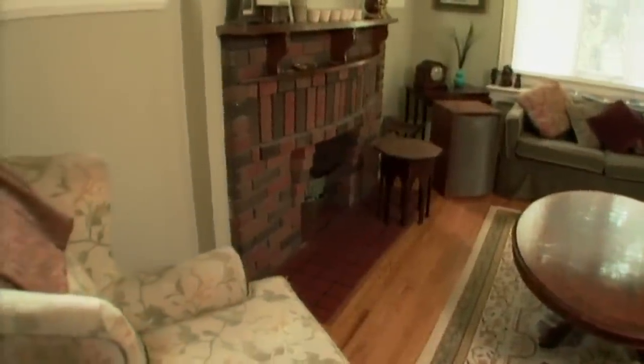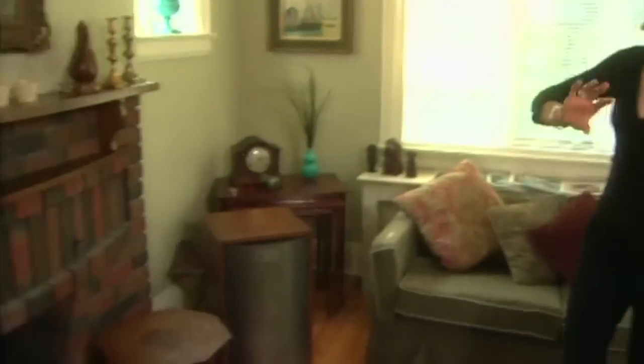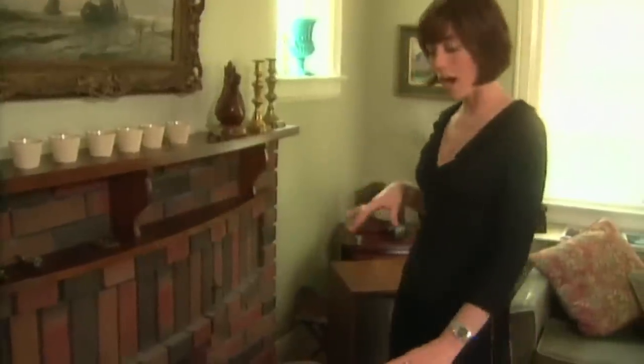One of the eyesores of this living room for me is this fireplace. I just find it's quite outdated looking. Everything else has been brought up to date and modernized, but this has been left. So we need to address this mantle, paint this, maybe add some tile, redo the hearth. I'm sure that with little expense but a little bit of effort, we can turn this around and really make it a feature.